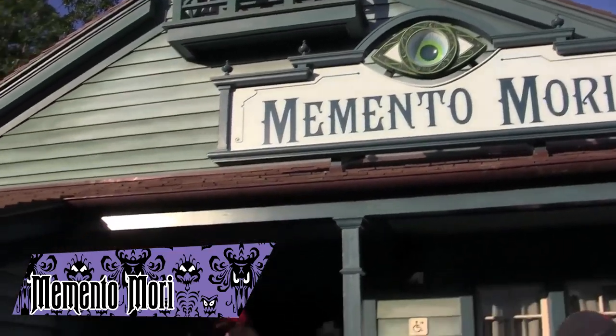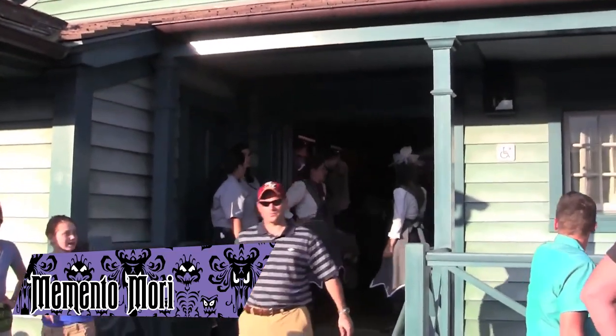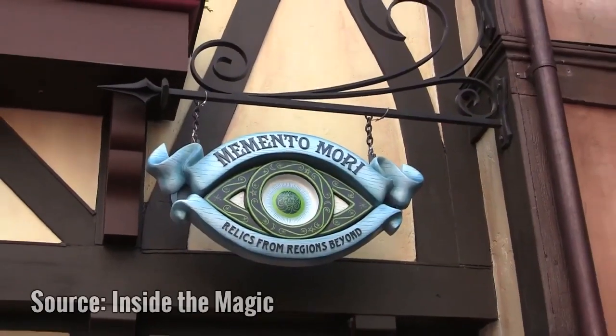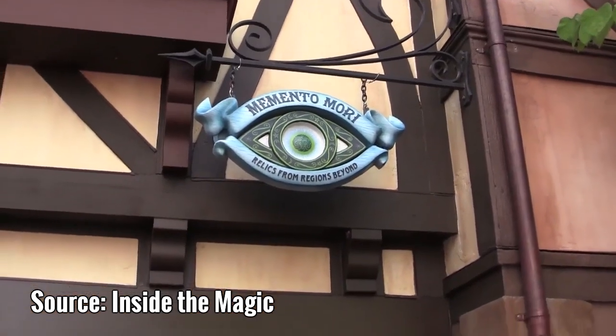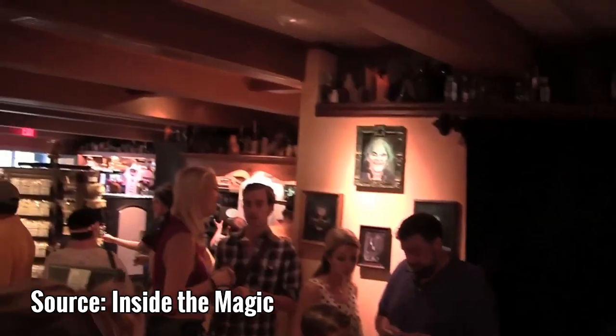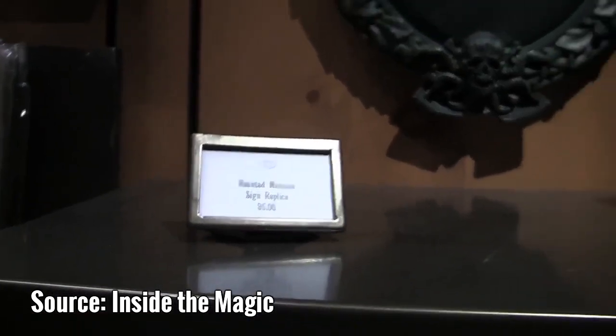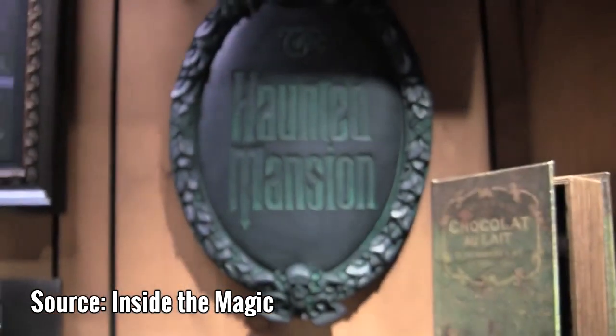Memento Mori is a gift shop at the Magic Kingdom that specializes in Haunted Mansion merchandise. The shop is said to be owned by the mansion's resident medium, Madame Leota, and many oddities and events are said to take place there. It's located in Liberty Square, right down the street from the mansion, and is one of the more popular stores in the park.